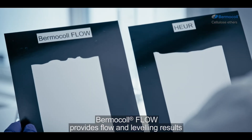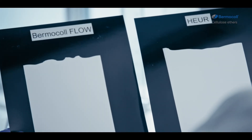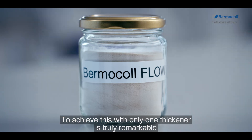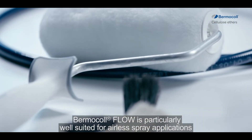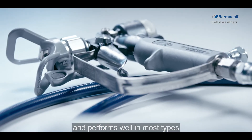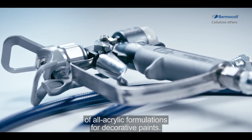Bermicol Flow provides flow and leveling results on par with HER systems. To achieve this with only one thickener is truly remarkable and opens new exciting formulation possibilities. Bermicol Flow is particularly well suited for airless spray applications and performs well in most types of all acrylic formulations for decorative paints.